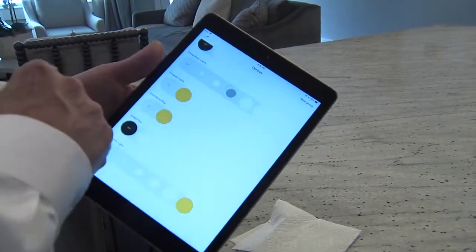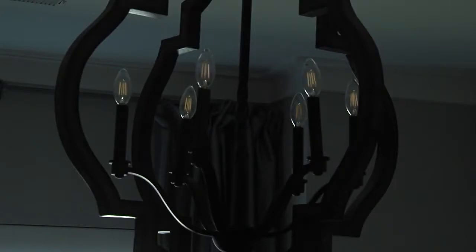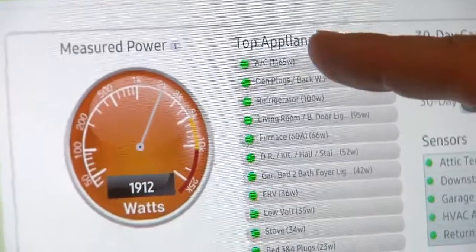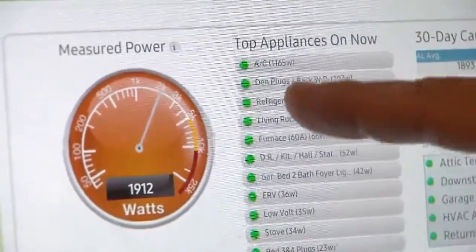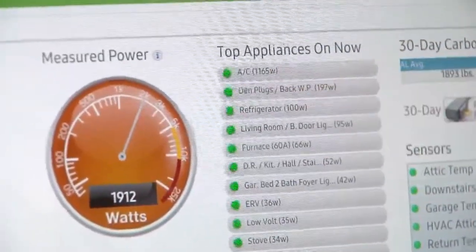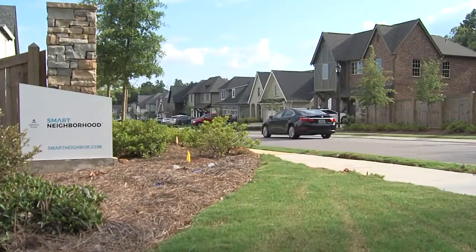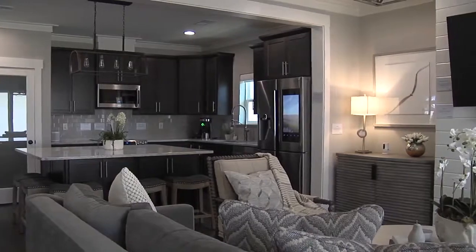Alabama Power energy specialist Jim Goolsbee says that efficiency means power bills run $90 to $130. This shows our top appliances that are running right now. The customer dashboard monitors exactly where the power is going. These homes are 35% more efficient than the standard home built today.